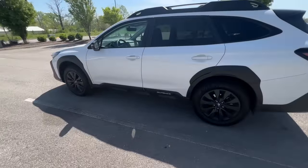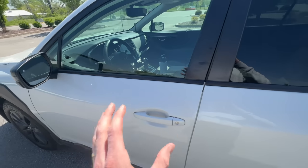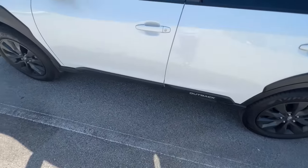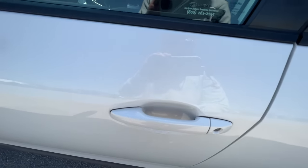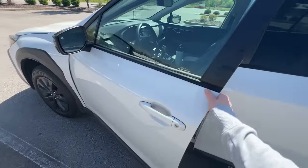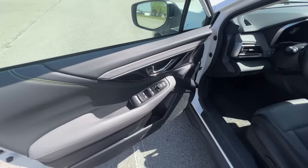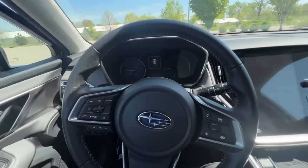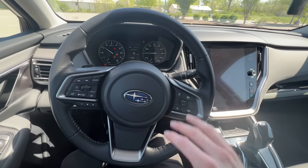Starting with what I like: I really love the keyless entry. The car automatically unlocks when I approach and reach for the door handle with the key fob in my pocket. To lock, I just put my finger on the lines on the door handle. I don't have to pull the key out to start the car either — just put my foot on the brake and click the push button start.